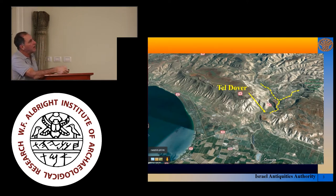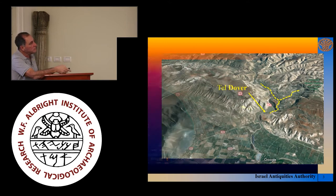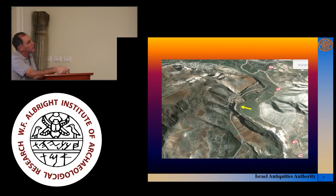You can see this better in another slide showing the position of Tel Dover as one begins to move up. Here is the Jordan Valley, and here is the canyon of the Yarmouk River. You can see the situation of Tel Dover right here: someone wanting to continue up — because this area is all cliffs — would have to cross over to where today an existing road runs in Jordan, crossing just at the point where Tel Dover is situated.